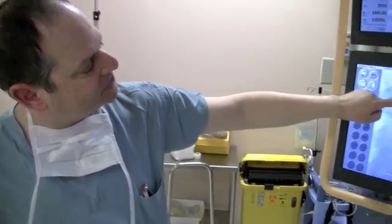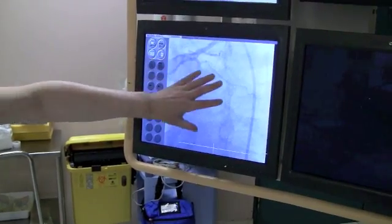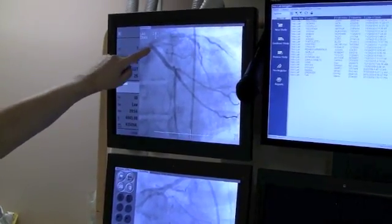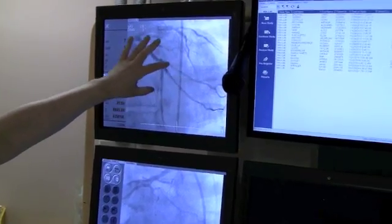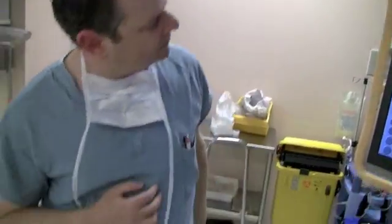When they start, the circumflex is blocked right here, right where this branch comes off — no flow at all. Now, this is what it looks like after the procedure: they've stented the entire circumflex into this branch, and there's also full opening of two other branches. So there are three new branches plus the main circumflex.